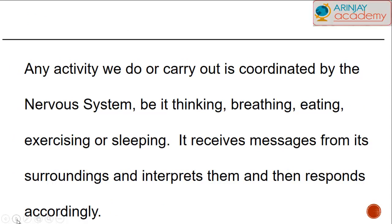Whether we breathe, eat, exercise, or sleep, the brain receives messages from its surroundings, interprets them, and responds accordingly. For example, if we were to taste something sweet, receptors on our tongue would detect it and send that impulse via the spinal cord up to the brain, which will interpret it and tell us that what we're tasting is something sweet, and then we respond.